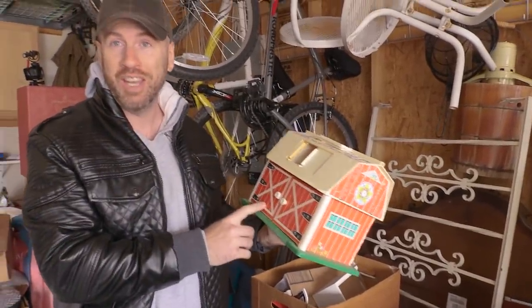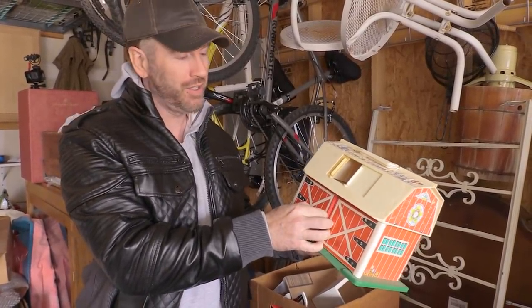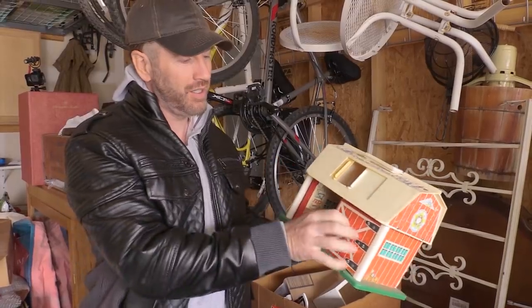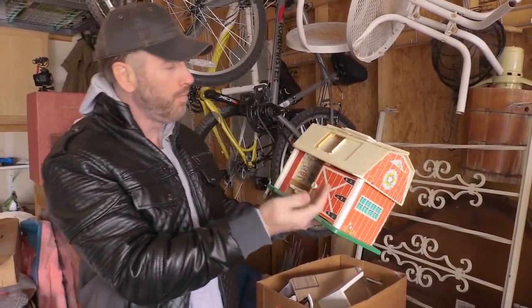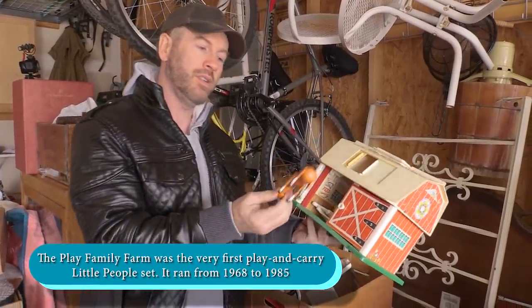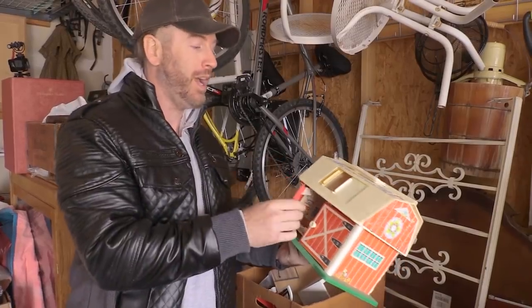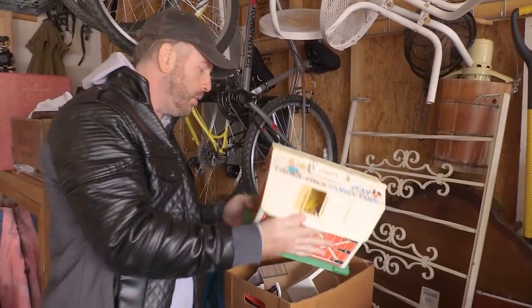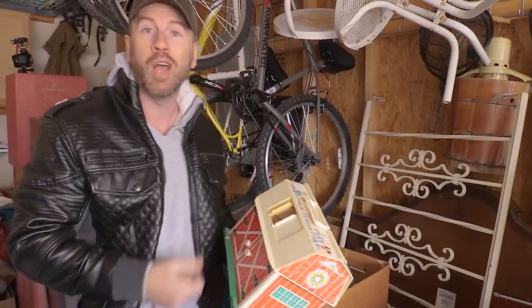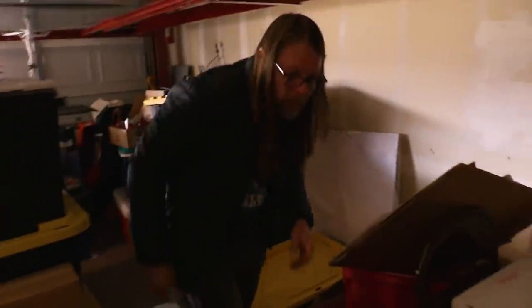I had this thing as a kid — these barn doors move if they work. They don't work. But you open them up and there's the horse. I hadn't thought about this thing in years. I had this — that's crazy.